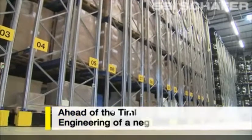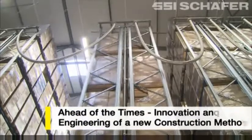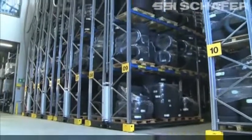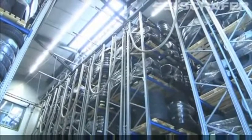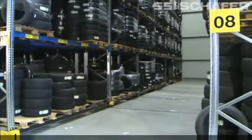For three decades, SSI Schaefer have led the market in mobile racking systems. Continuous adaptation to suit the needs of the customer and the market, extensive know-how, and above all, continuous improvements and top-class products produced in our own factory explain the success of this intralogistics specialist.